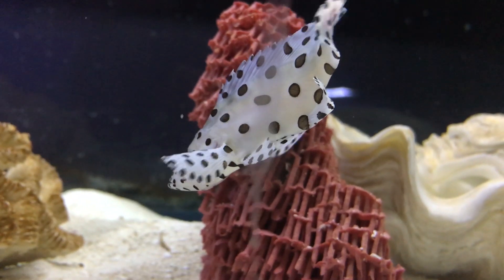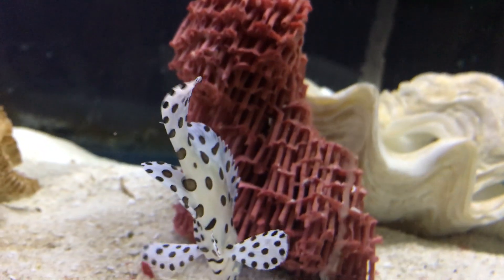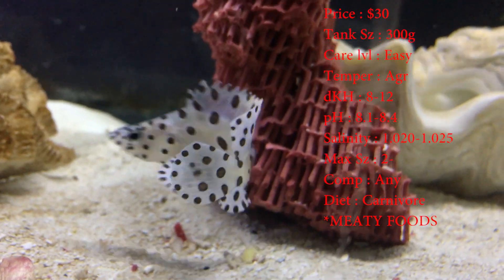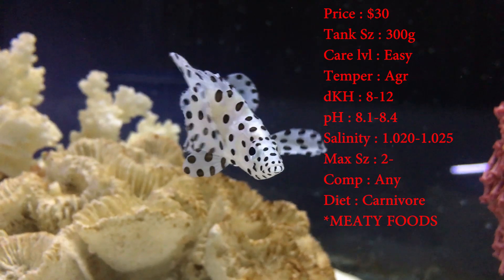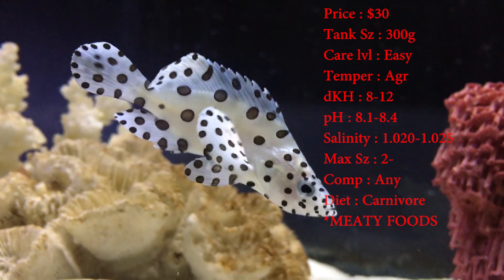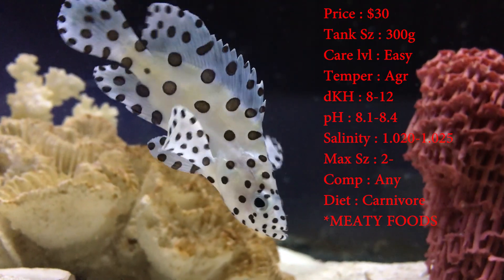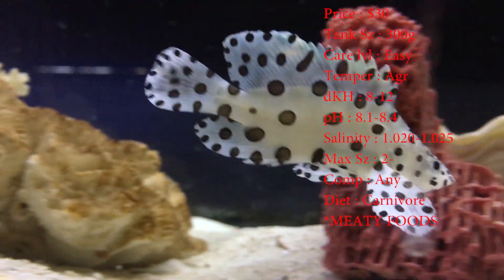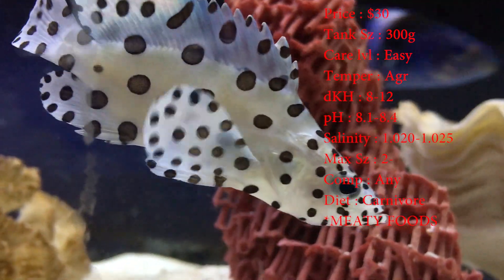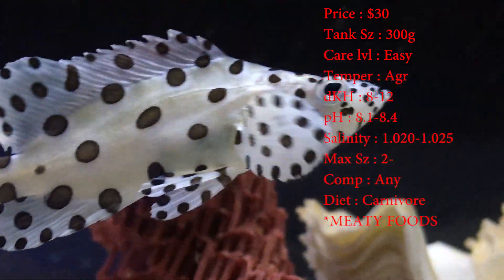Now I know the video has a little baby one, but watch out — these dudes can get huge. Prices on them are about 30 bucks, nothing crazy. Tank size, they say 300 gallons. That does make sense — the ones that have gotten full size at our place are in about a 250. Of course, as the little baby that he is right now, you can put them in a smaller tank and then grow your tank up and get a bigger one as he gets older.